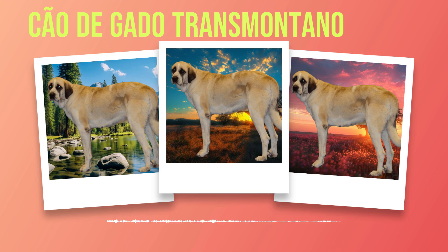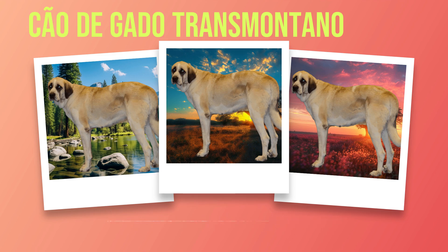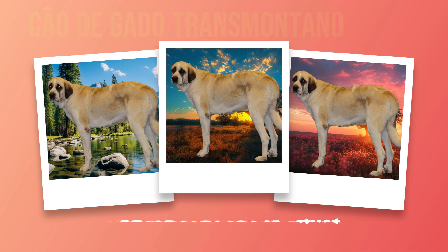When socializing your Chauda Gato Transmontano with other dogs, ensure all interactions are supervised initially until you are confident in their behavior around other animals. Gradually increase exposure to different breeds and sizes of dogs while monitoring for any signs of aggression or fear-based reactions. When selecting a breeder or adopting a puppy or adult dog, ask questions about the breeder's socialization efforts during the early stages of development. A responsible breeder should have exposed puppies to various stimuli from birth until they leave for their new homes. Training and socialization are vital aspects of raising a well-adjusted and obedient Chauda Gato Transmontano.